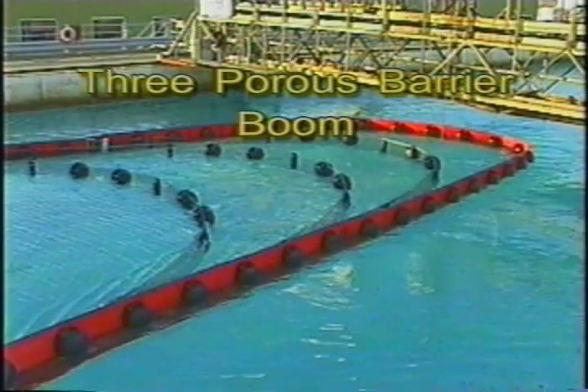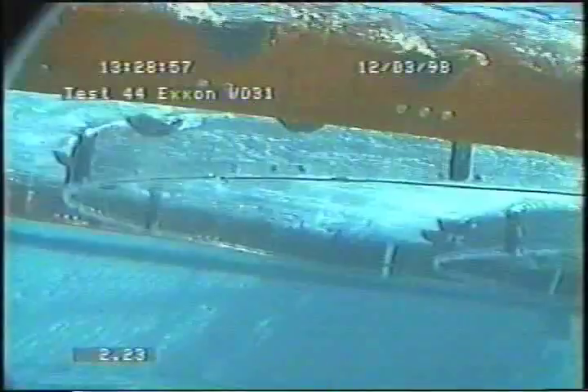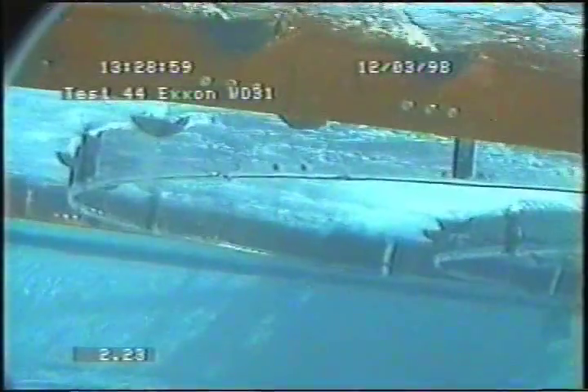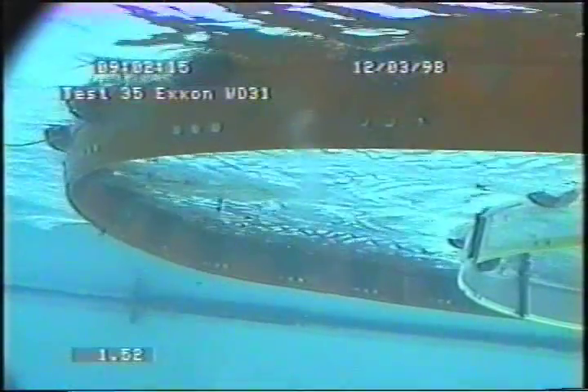Here we see an example of a system with three barriers. Each is 24 inches high and 60 feet long, with porosities ranging from 74 to 83 percent. The porous barriers gradually reduce the water velocity, in this case up to 72 percent, before the oil reaches the impermeable boom. This impermeable boom is Applied Fabric's Globe Boom. In test number 75, the triple porous barrier boom is towing about 300 gallons of oil at the onset of the test.